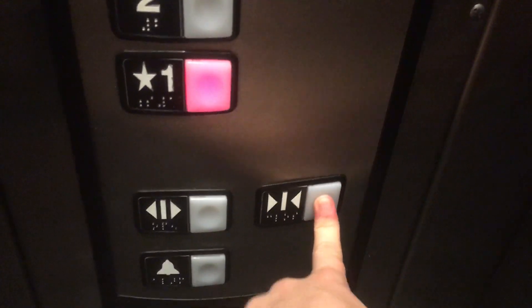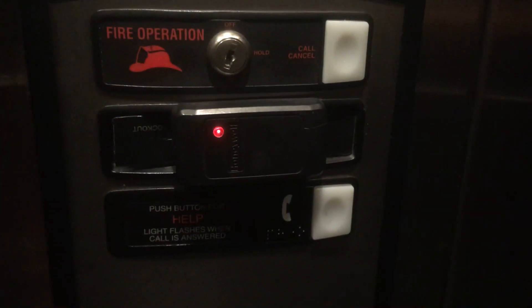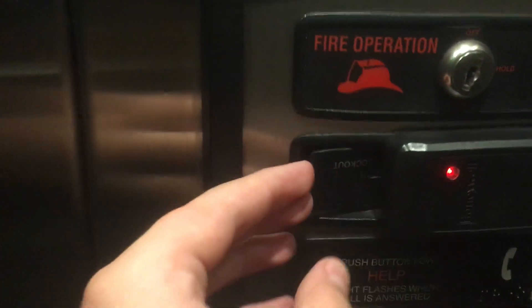We'll go back to number one. There's the Honeywell card reader, also known as a phone. There used to be a key lock out there, but they wired it through — that's what's really weird.